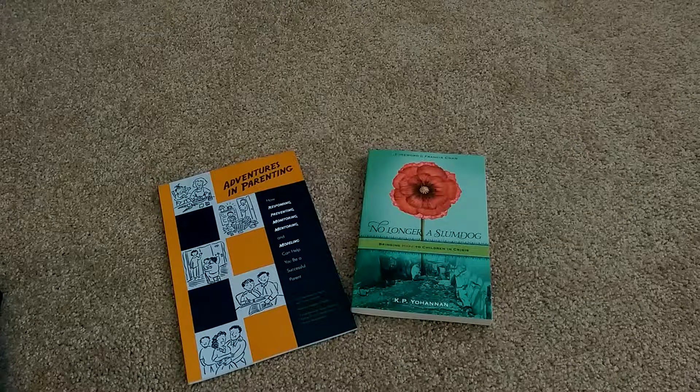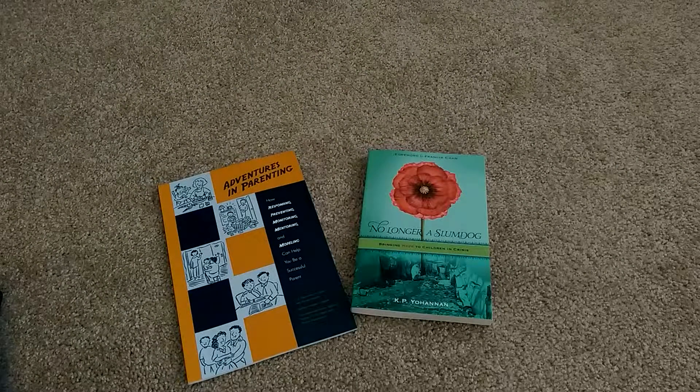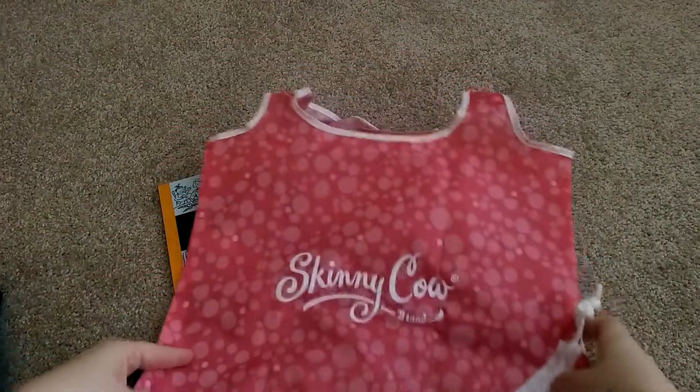That was it for the freebies. The next thing I received was from Club Skinny Cow. I know a lot of you receive gift cards — I wanted to get something a little different, and I got this nice tote bag.